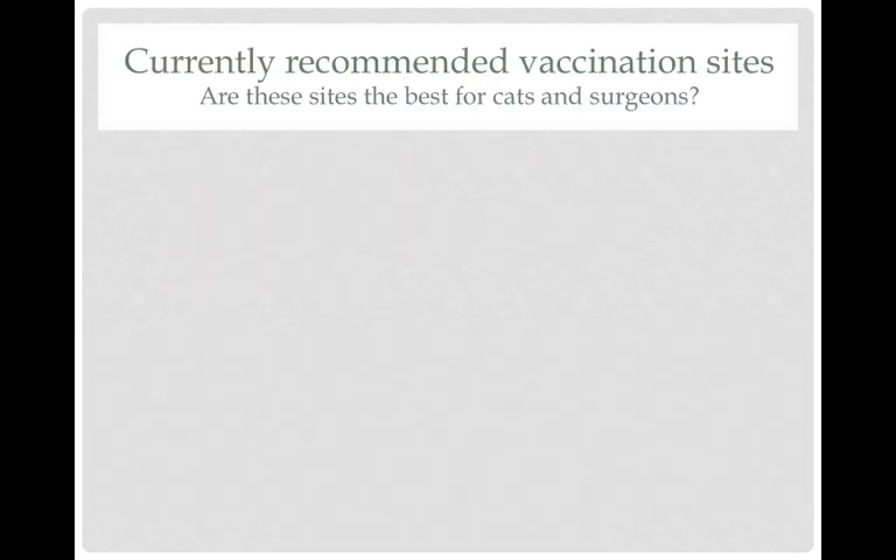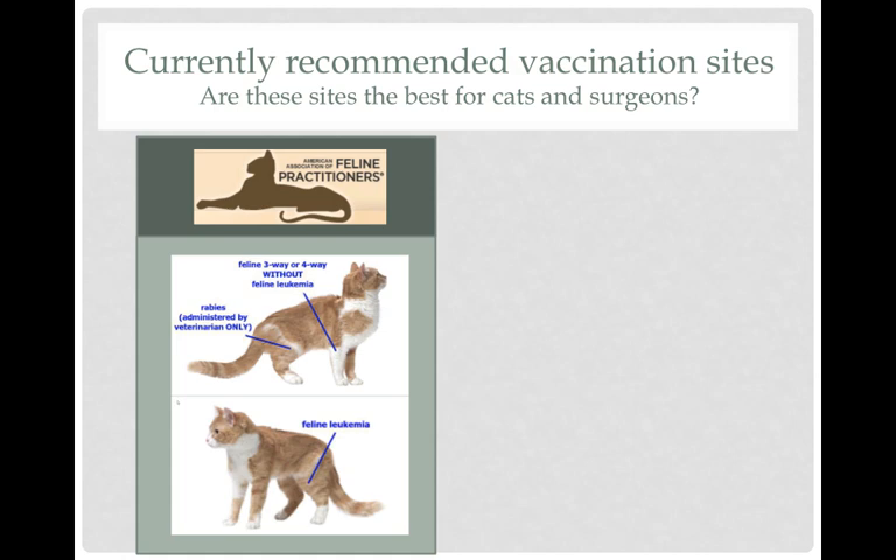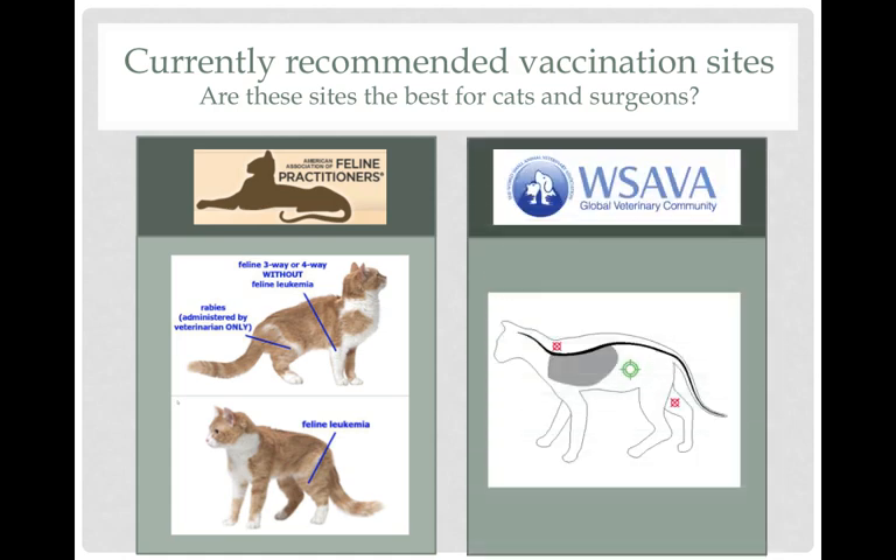The currently recommended vaccination site of the AAFP uses a distal limb — whether it's the shoulder, the front limb, or the hind limb. It's more up in the air, but the culture in the United States is to vaccinate on a limb. Interestingly, the World Small Animal Veterinary Association suggests using the trunk — either the lateral chest wall or the lateral abdomen. American surgeons really don't want to do body wall resections; they prefer to amputate limbs, so it's interesting that there is this difference in cultures around the world.